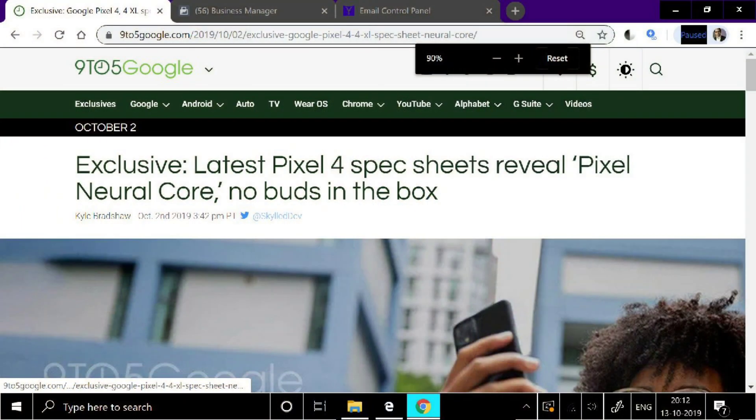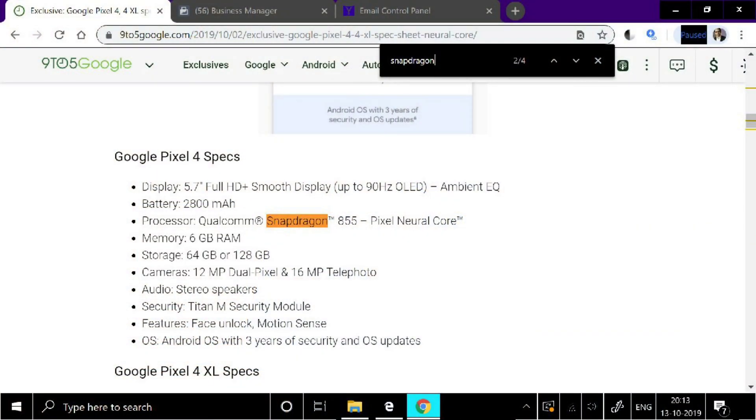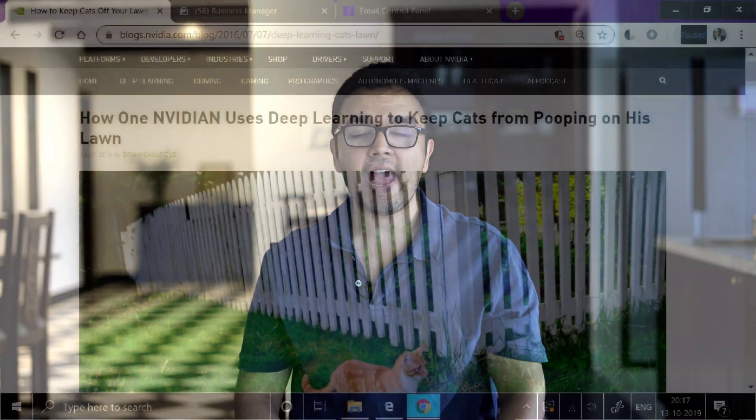Enter the Google Pixel Neural Core. A few days back, 9to5Google had an exclusive — I will link to that in the description — where they outed the complete spec sheet of the Google Pixel 4 and the Google Pixel 4 XL. Buried inside the specifications, next to the Snapdragon 855 processor, you could see that the Google Pixel 4 and the Pixel 4 XL will have the Pixel Neural Core. Now without getting too technical into the Pixel Neural Core, let's talk about neural networks.